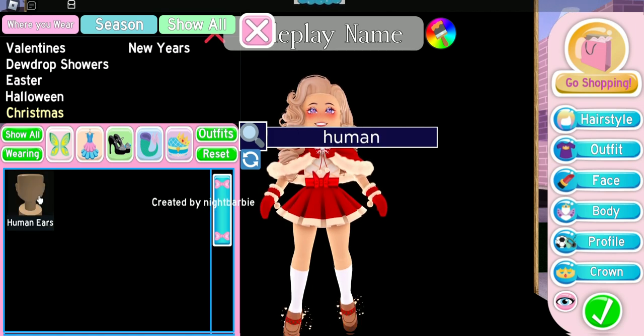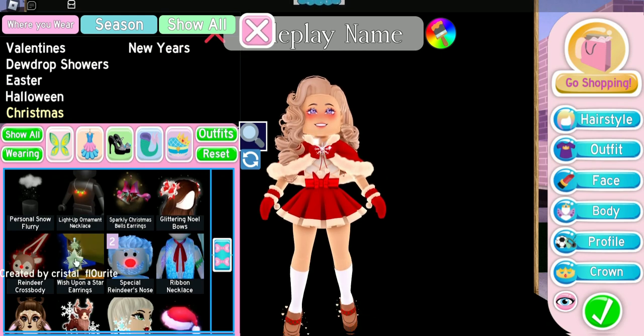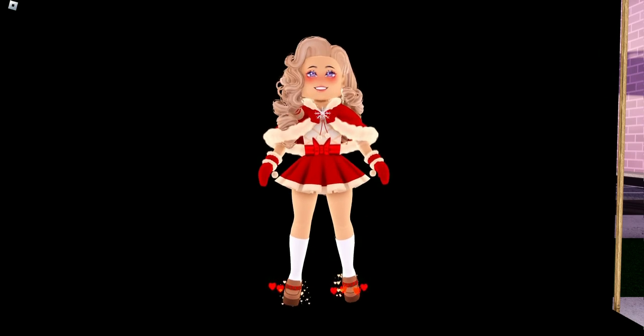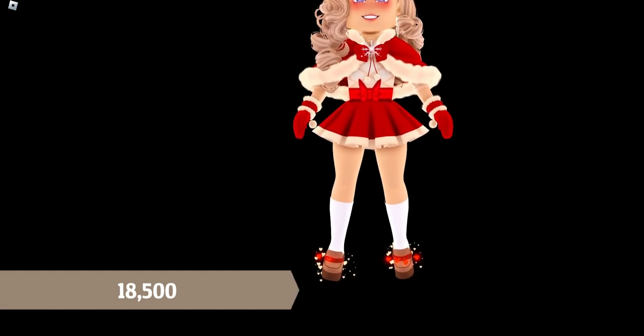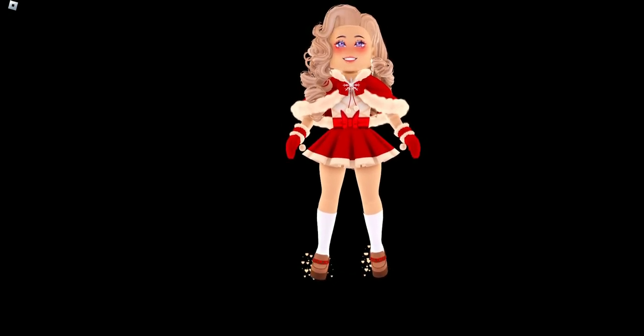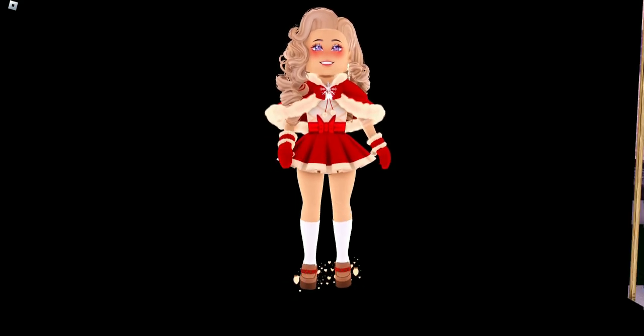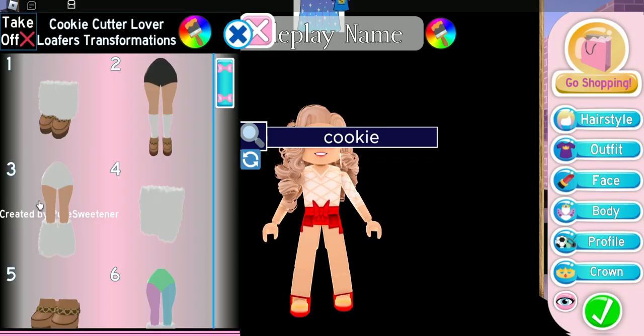We're putting on the Human Ears and the Wish Upon a Star Earrings. Here is our second outfit — outside of the Cookie Cutter Lover Loafers, this outfit cost us 18,500 diamonds. Since we had to buy the heels, the total price comes to about 46,500 diamonds. It's still a pretty affordable outfit with the Cookie Cutter Lover Loafer heels.